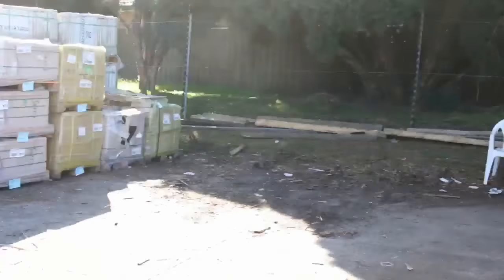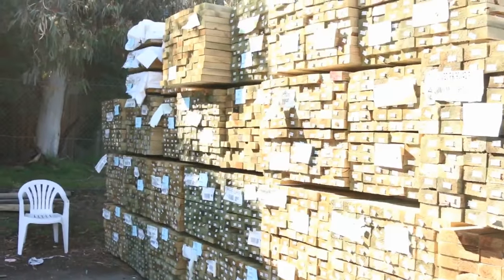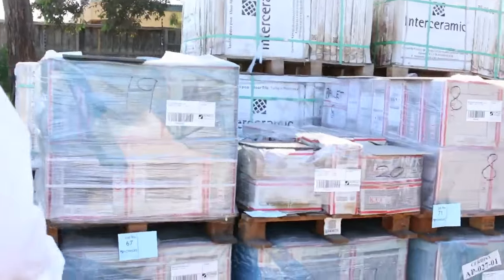Making our way down the yard now — we've got a massive bay of 90x45 treated pine. Most of them are 5.4's, I think there are some 4.8's and 4.2's there as well, but a huge quantity of the 90x45 this week.